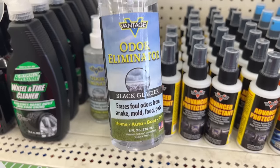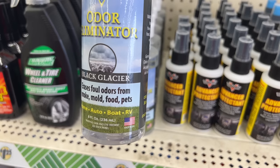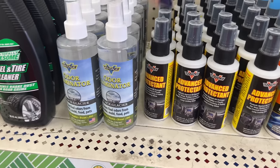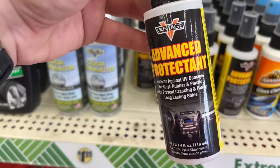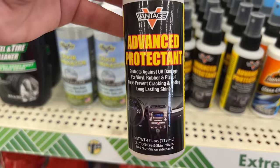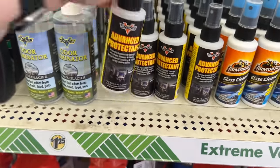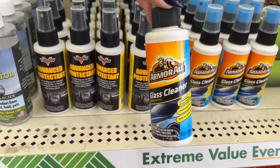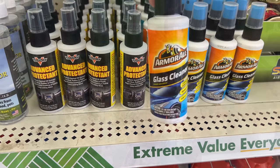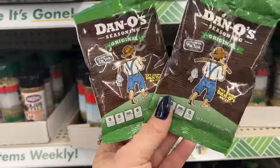These might be new or a restock — Vantage Odor Black Glacier, which erases foul odors from smoke, mold, food, and pets, good for home, auto, boats, and RVs. And this one protects against UV damage for vinyl, rubber, and plastic, helps prevent cracking and fading with long-lasting shine. I'm always looking for this stuff — I use it in my car, on my phone, on the car windows. It works amazing!